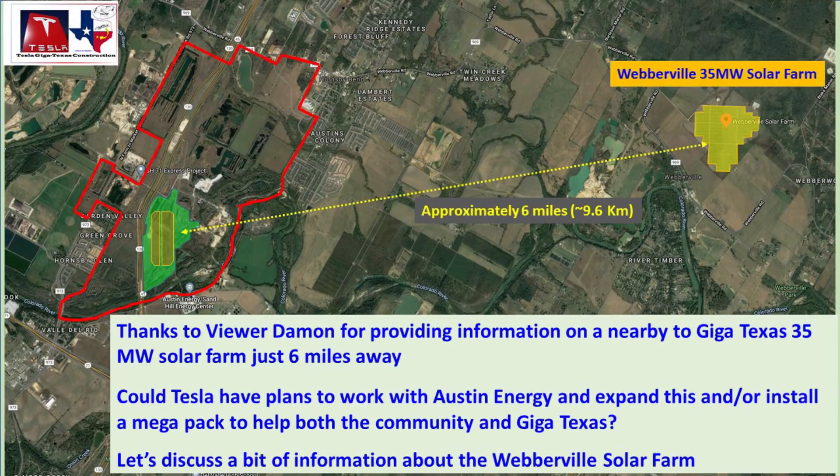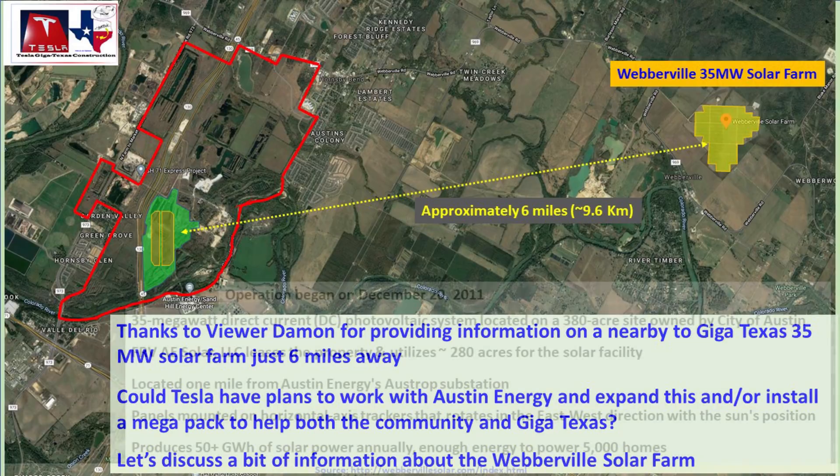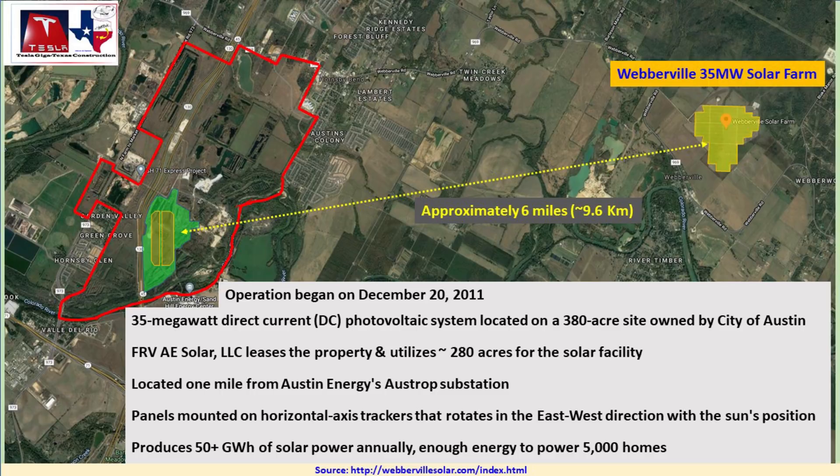I was recently talking to one of the channel viewers, Damon, out on the site, and he was telling me that very close by to GigaTexas is a 35 megawatt solar farm, and he thought that the viewers might be interested in that. We were talking about perhaps GigaTexas, Tesla, maybe working with Austin Energy to expand that facility, or maybe bring a Megapack, or do both, and maybe help both the community and GigaTexas. So since he thought this was good information, I thought I would cover it for you guys.